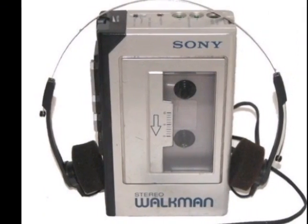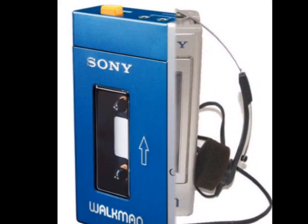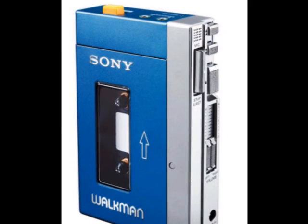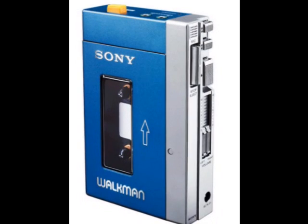The Walkman, originally sold in Japan, was a sensation. It played cassette tapes so you could listen to music on the go. It ran on four AA batteries, cost around $100, and some models even had a microphone for recording.